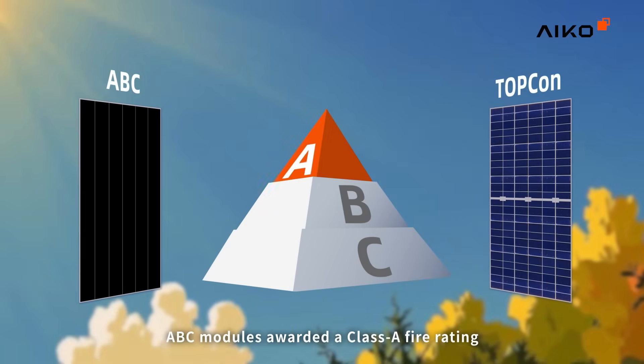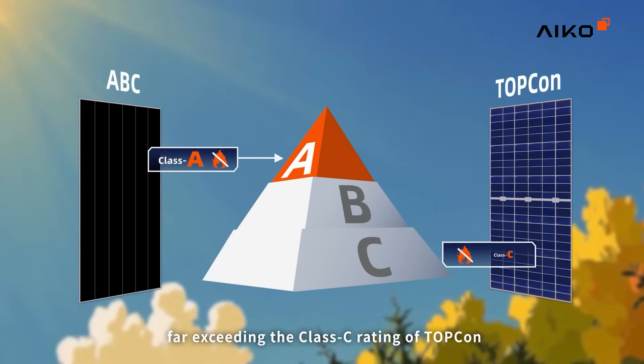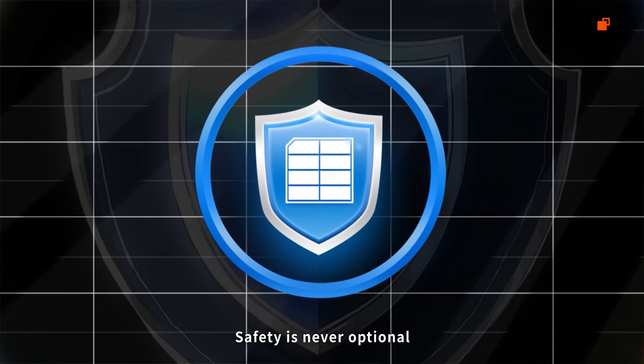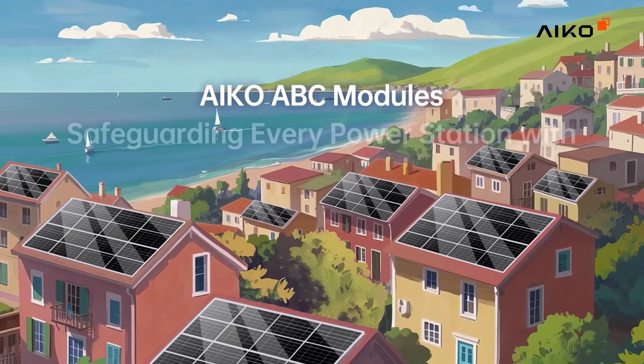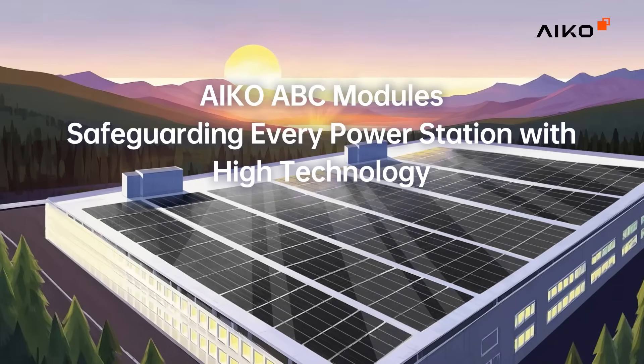ABC modules are awarded a Class A fire rating, far exceeding the Class C rating of TopCon. Safety is never optional — it is a necessity. ICO ABC modules: safeguarding every power station with high technology.